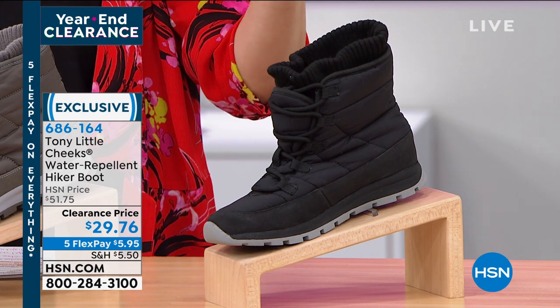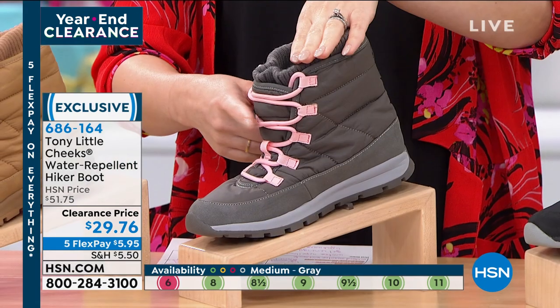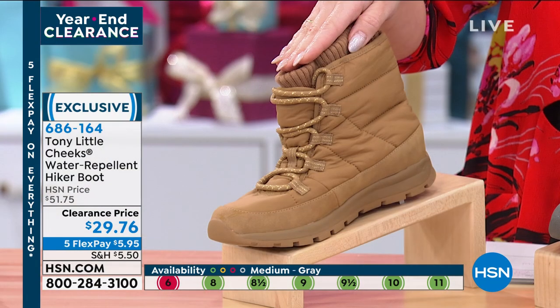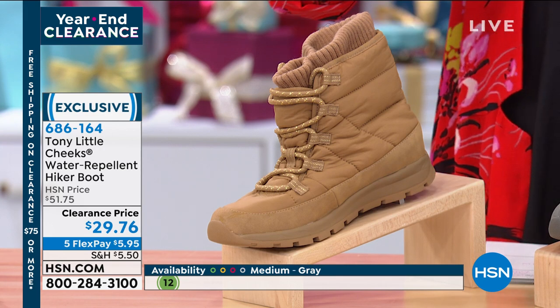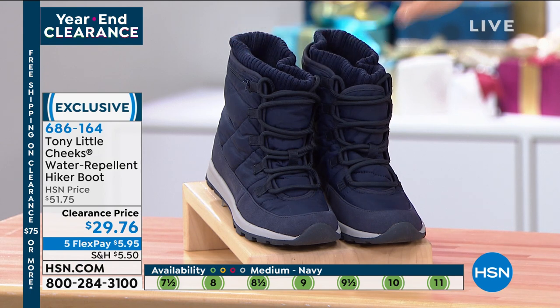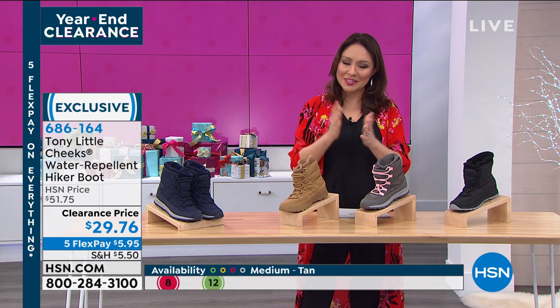The black is shown here. I also have it in gray with pink laces — and the laces are adjustable. I have a tan, which is very limited with only 60 left in sizes 11 and 12. And I have it in navy. Tony is really big on hearing from people who have worn his shoes, so let's hear what they think right now.